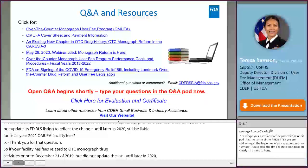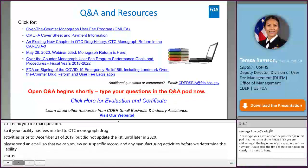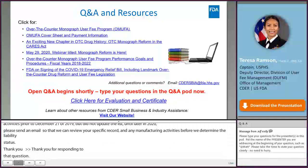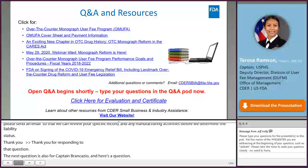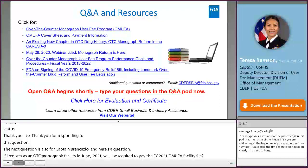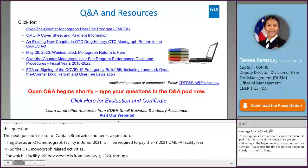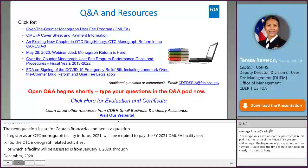Q: If I register as an OTC monograph facility in June 2021, will I be required to pay the FY 2021 OMUFA facility fee? A: The OTC monograph-related activities period for which a facility is assessed the FY 2021 fee is from January 1, 2020 through December 31, 2020. If your facility registers in June 2021, that is outside the FY 2021 assessment period, and you will instead be due an FY 2022 OMUFA facility fee.